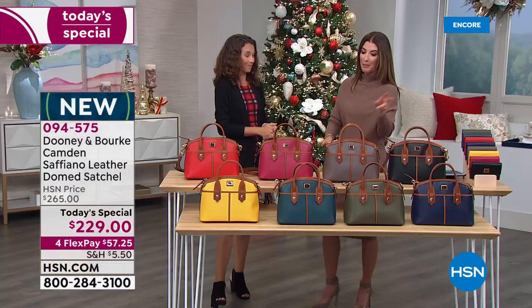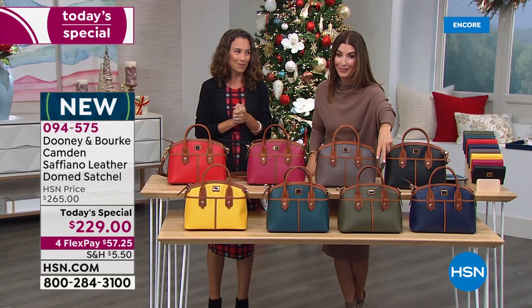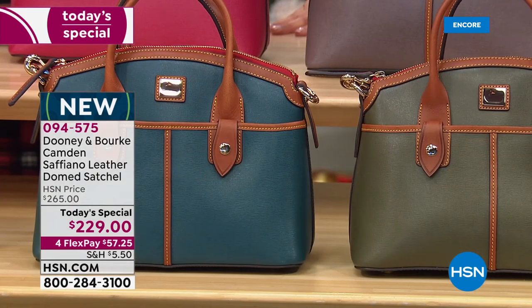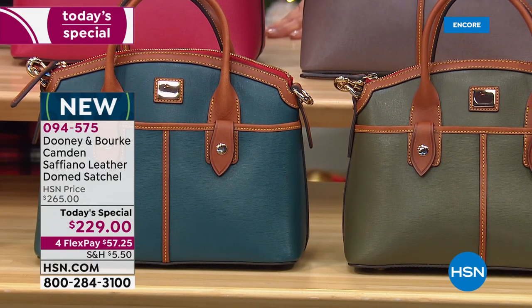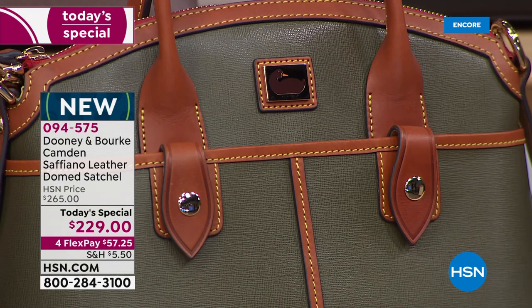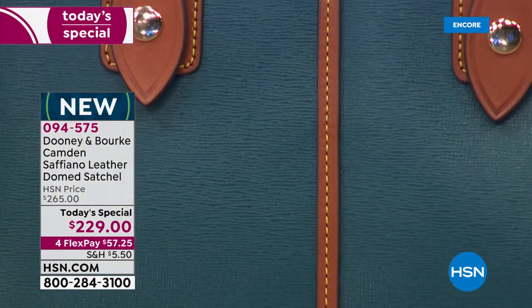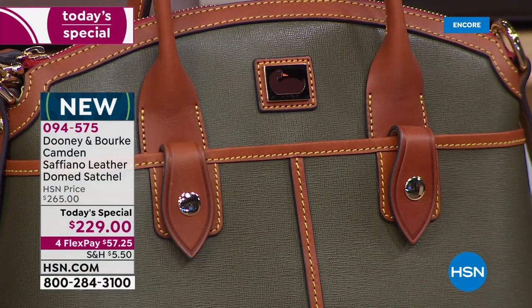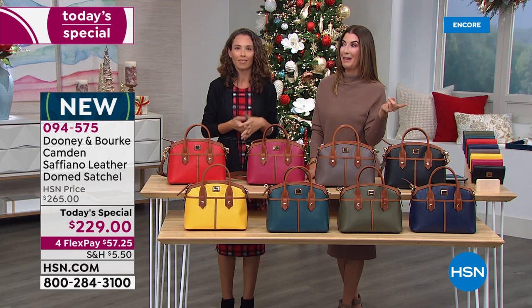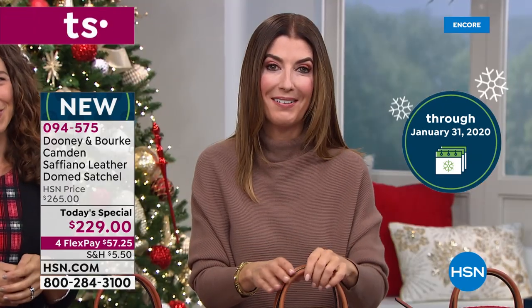Quick update: deep teal and olive have taken the lead, and unfortunately they're also our most limited colors. If you love the idea of owning a Dooney & Burke bag for the first time, or if you're new to HSN, know that Today's Special is our best value of the day — the best price anywhere. No one else has the Camden bag at this one-day-only price. We offer flexible payments on any major credit card — four months to pay interest-free — plus extended holiday returns until the end of January.